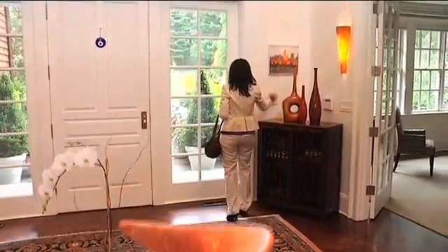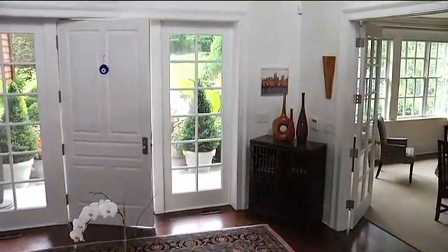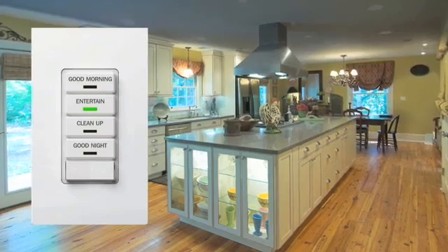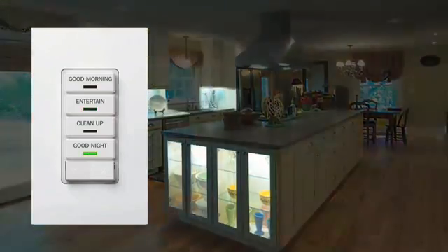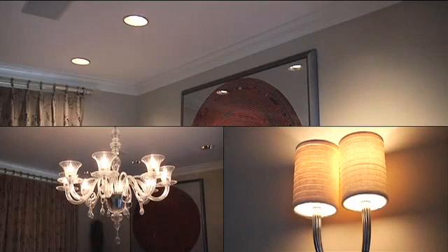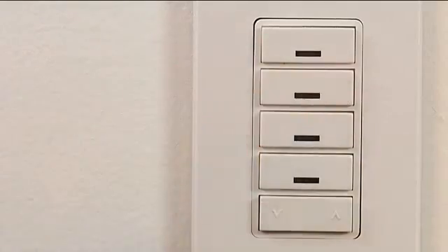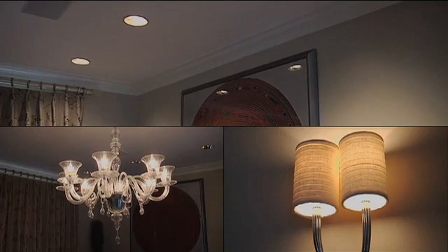Automated living is also greener living. When you leave home in the morning, switch your lighting and climate control to an energy-saving mode. Scene control puts customized dimming at your fingertips so you can vary the light level in a room with the push of a button. Presetting the lights for any activity improves task lighting and ambiance. One touch and your chandelier, sconces, and recessed lights dim to the desired settings.